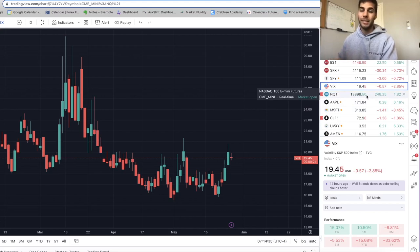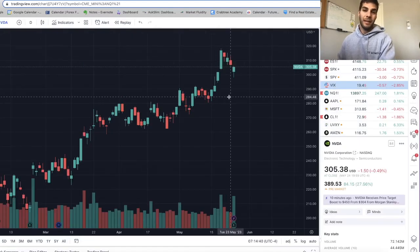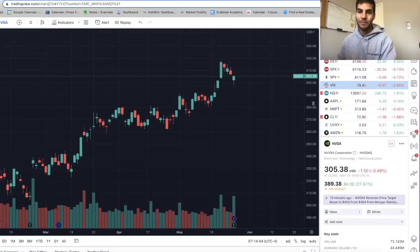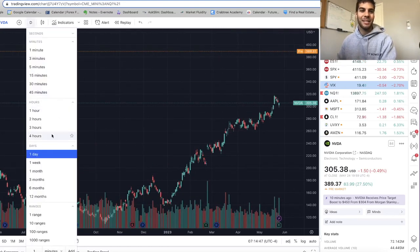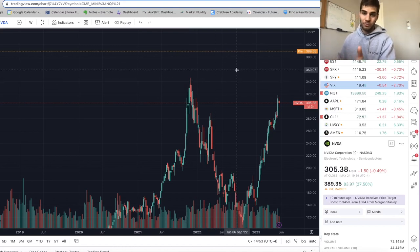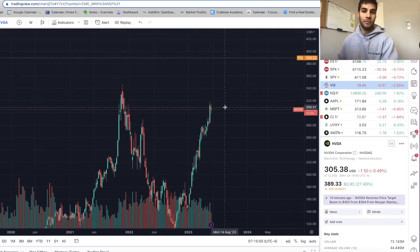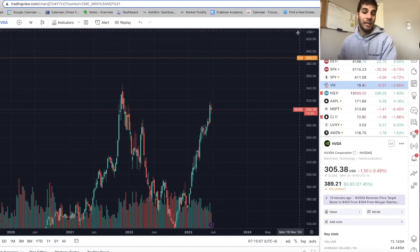NASDAQ went up extremely because of NVIDIA earnings. NVIDIA added $200 billion in market cap after earnings came out — so impressive. Pre-market it's at $389, and the all-time high was around $350. Congrats to people who took calls on the earnings or are in NVIDIA as a long-term investment. To go from $700 billion to $940 billion in market cap in a day is just wild.